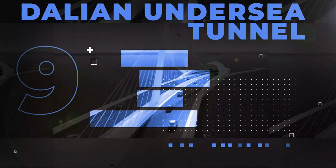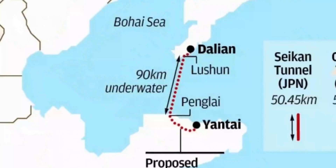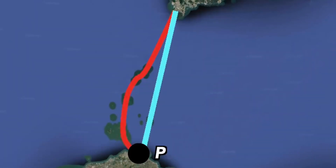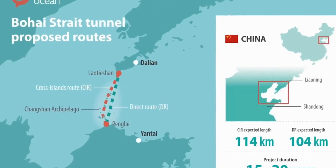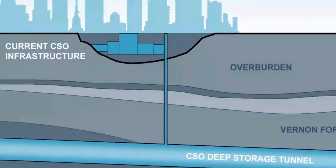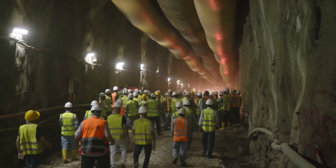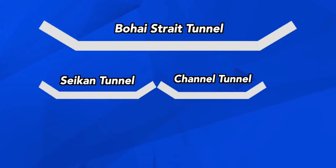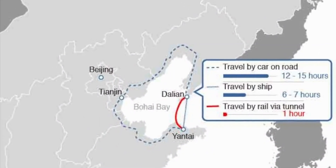Number 9: Dalian Undersea Tunnel. The Bohai Strait Tunnel, also known as the Dalian-Yantai Tunnel, is a proposed undersea tunnel construction project that would connect Dalian on the Liaodong Peninsula with Yantai on the Shandong Peninsula across the Bohai Strait. The project is officially known as the Bohai Strait Cross-Sea Traffic Way. The tunnel would be 123 kilometers long, 90 kilometers of which would be underwater, crossing the Bohai Strait. This would be longer than the combined lengths of the world's two longest undersea tunnels, the Seikan Tunnel and the Channel Tunnel. The tunnel would connect to the Chinese high-speed railway system, and cars would be loaded onto railway carriages for the 40-minute journey.